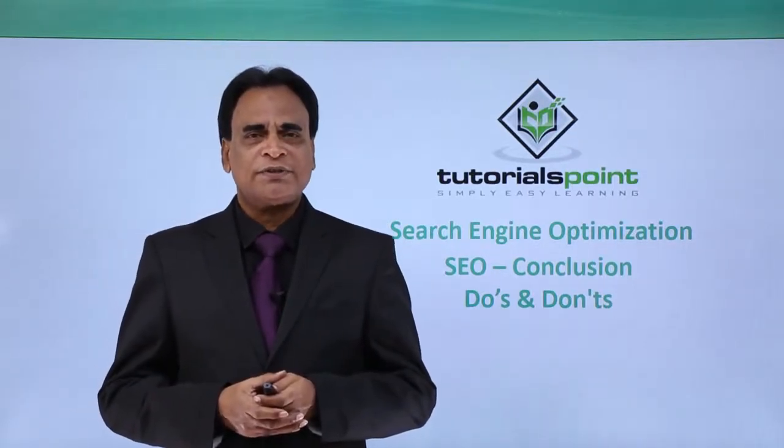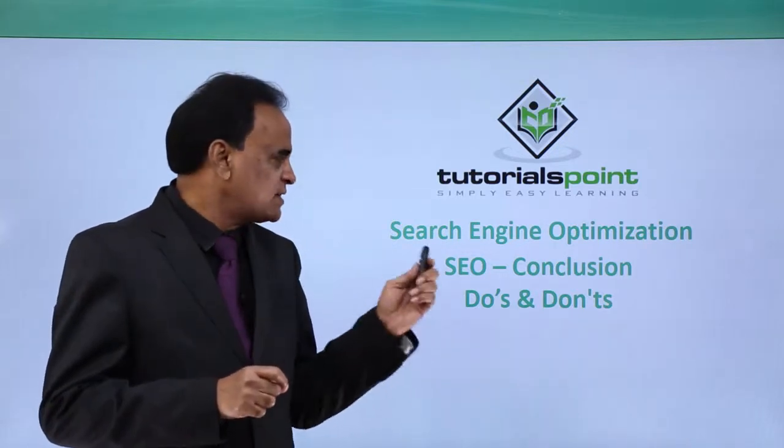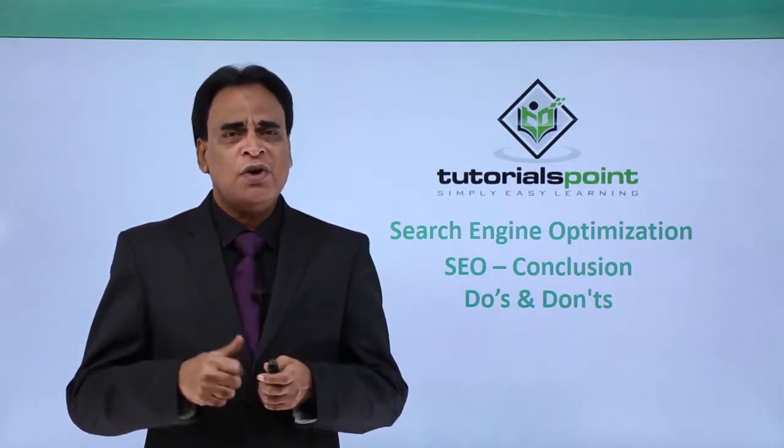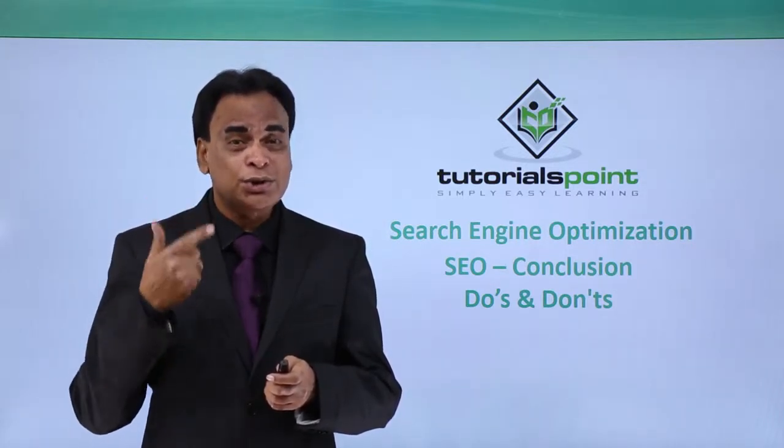Hello and welcome to Tutorials Point. In Search Engine Optimization, today in conclusion, we will discuss about the Do's and Don'ts of Search Engine Optimization — what are the Do's that you should be doing and what are the Don'ts that you shouldn't be doing.